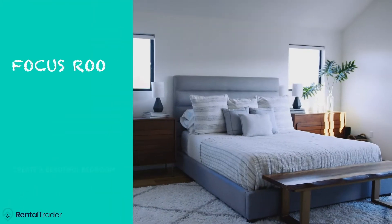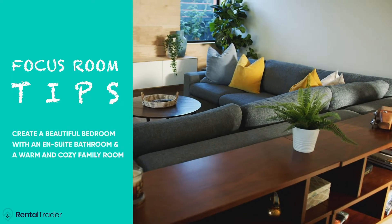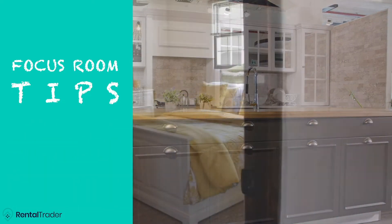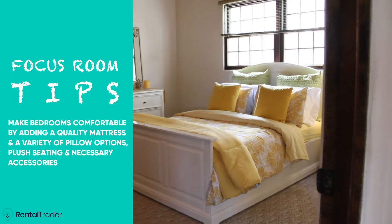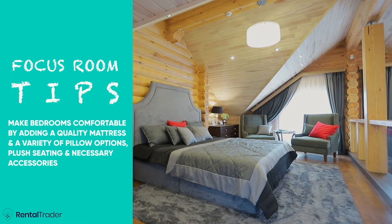Create a beautiful bedroom with an ensuite bathroom and a warm and cozy family room. The kitchen should be uncluttered and fresh. Make bedrooms comfortable by adding a quality mattress and a variety of pillow options, plush seating, and necessary accessories.